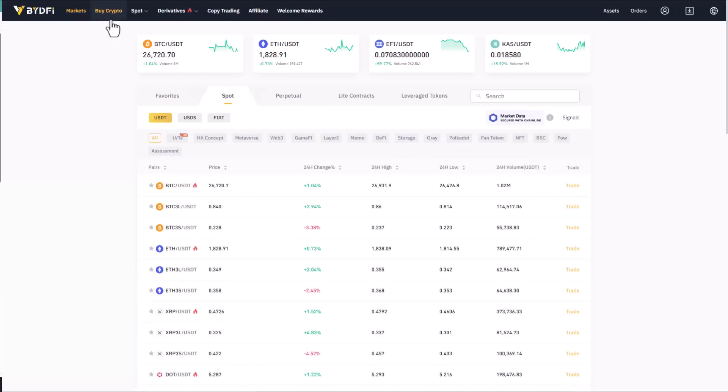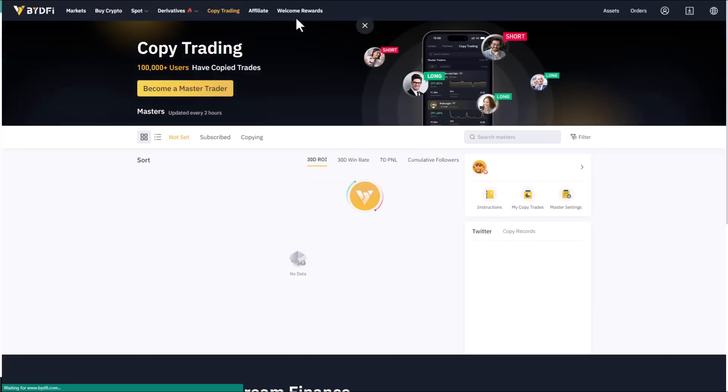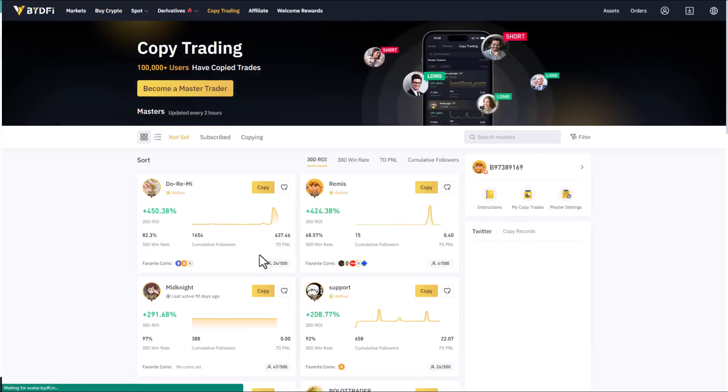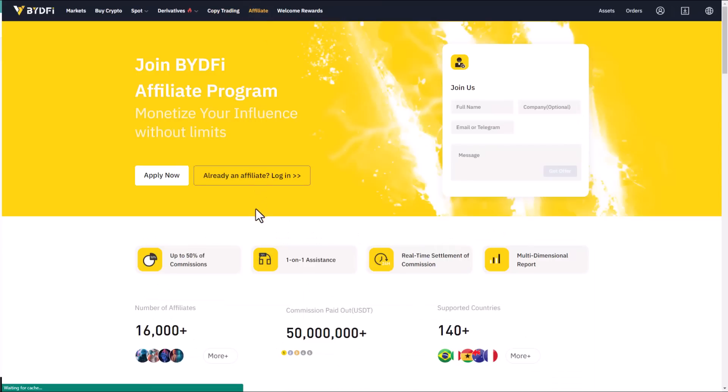They also have copy trading available. If you want to copy the trades of their most effective traders, you can copy from experienced traders on the platform. They have a lot of well-known traders listed there.